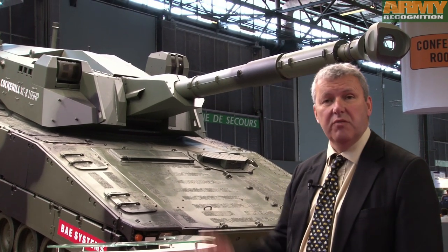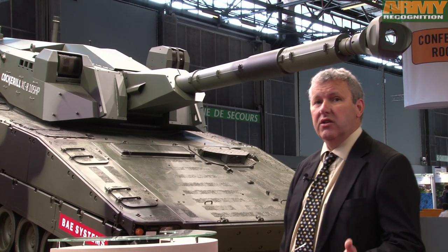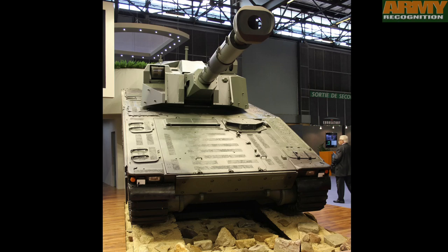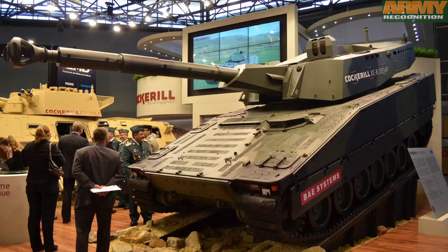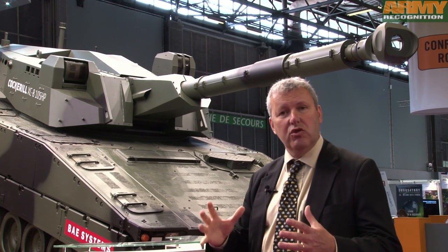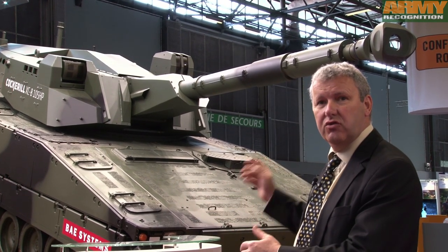This turret is based on the same principle as described for the previous one. It's a two-man turret with autoloader and it incorporates the new generation of gun. This one is 105mm. What is also interesting is the same turret can accommodate also a 120mm gun with a different autoloader.